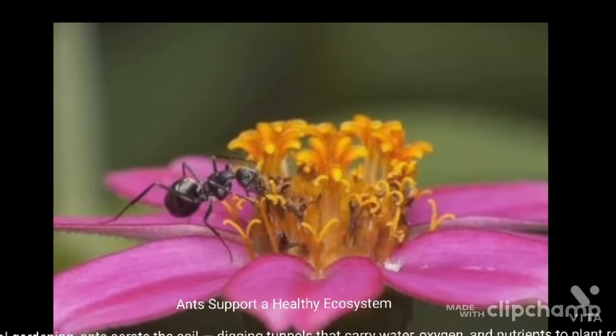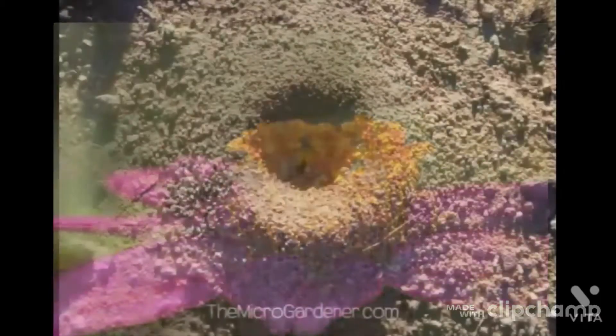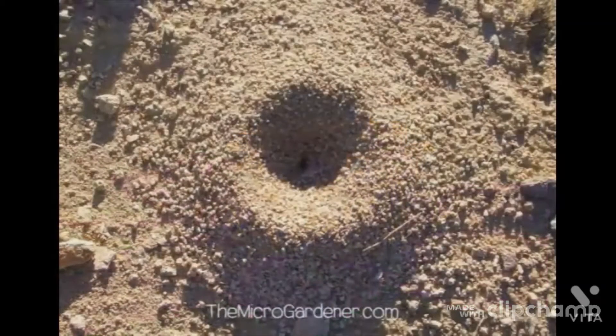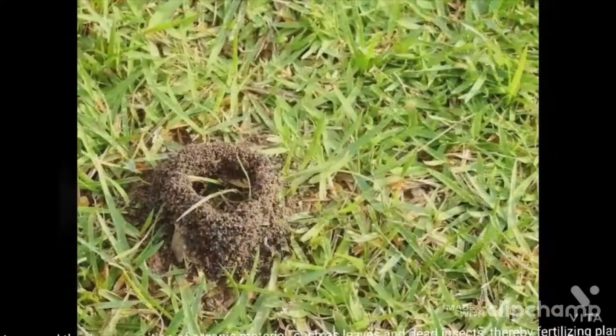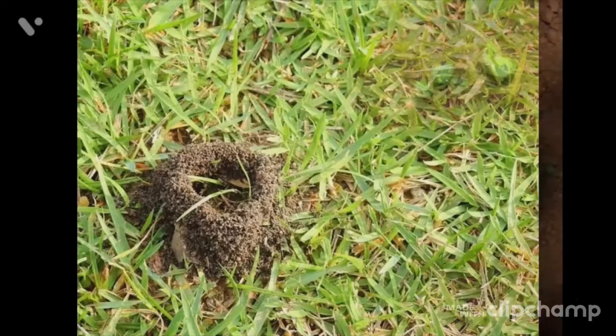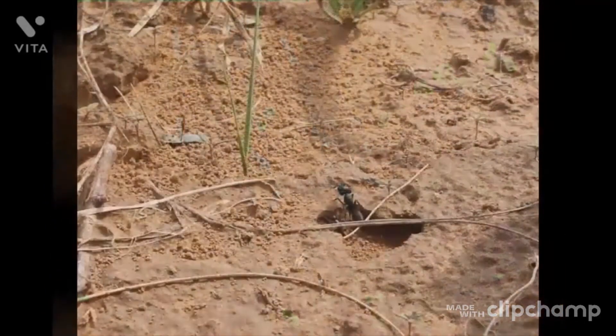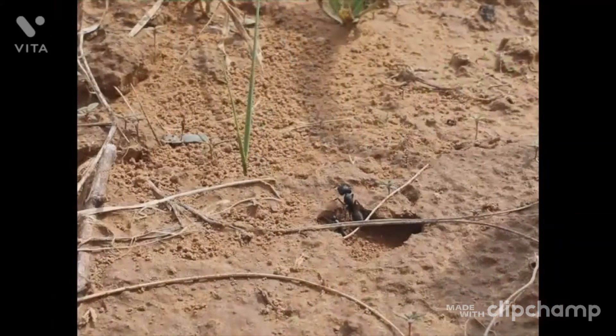Ants support a healthy ecosystem. In traditional gardening, they aerate the soil by digging tunnels that carry water, oxygen, and nutrients to plant roots. They also speed the decomposition of organic material such as leaves and dead insects, thereby fertilizing plants. In addition to feasting on pests, ants themselves serve as lunch for larger organisms such as lizards, frogs, and birds — animals that also help prevent pest problems.